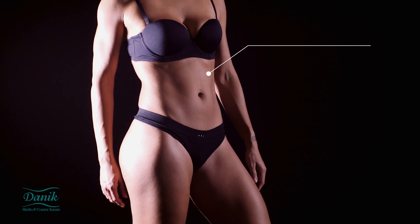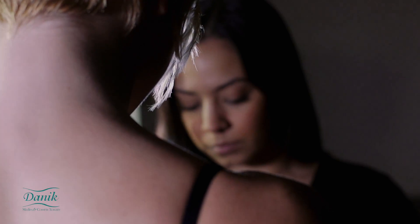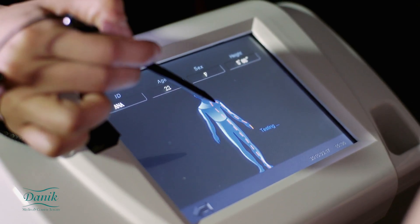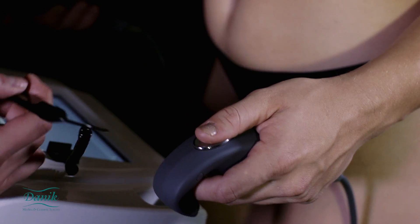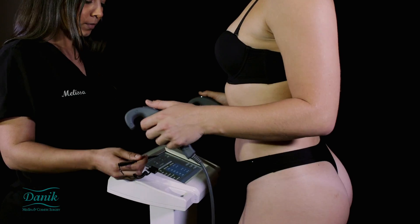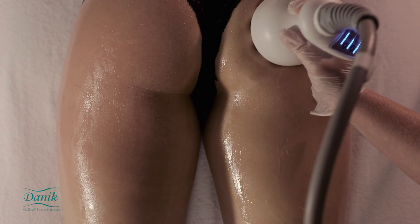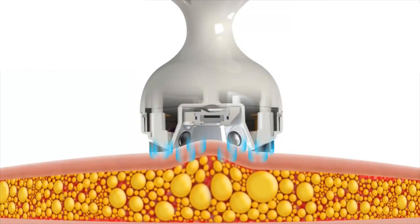No surgery and no downtime. Danik Body Sculpting Program is unique. Unlike single treatment technologies such as CoolSculpting, which promise results in four to six months, the Danik Full Circuit Program produces results now, soon after your very first treatment, melting the fat and eliminating it at the same time.